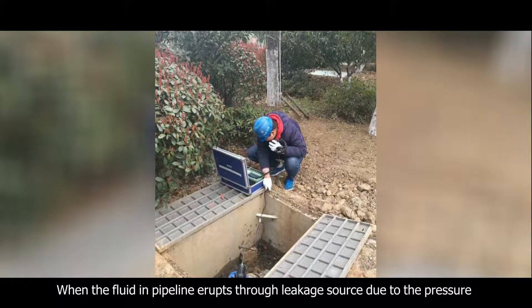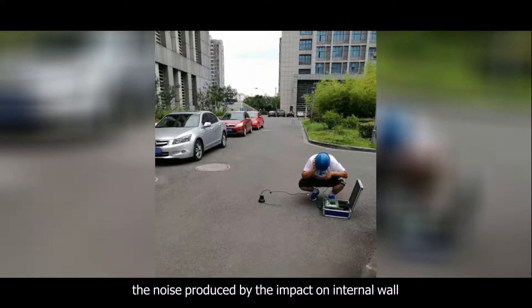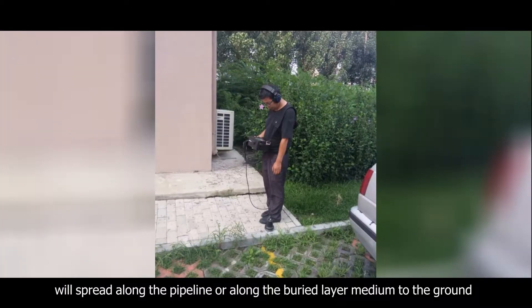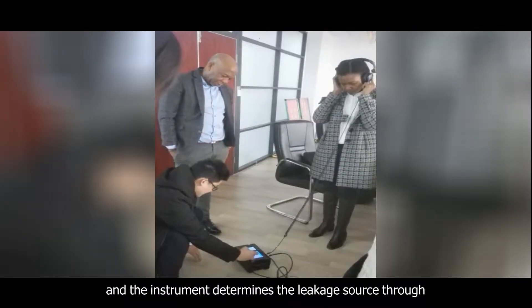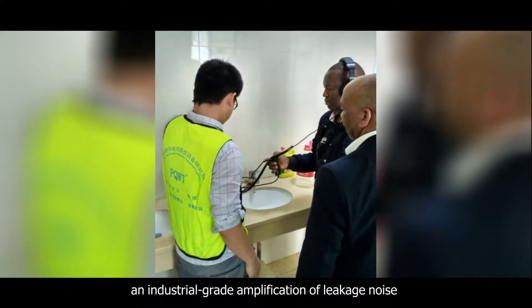When the fluid in the pipeline erupts through a leakage source due to pressure, the noise produced by the impact on the internal wall will spread along the pipeline or along the buried layer medium to the ground. The instrument then determines the leakage source through industrial-grade amplification of the leakage noise.